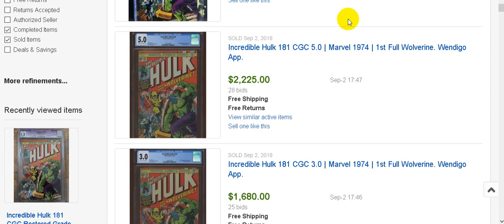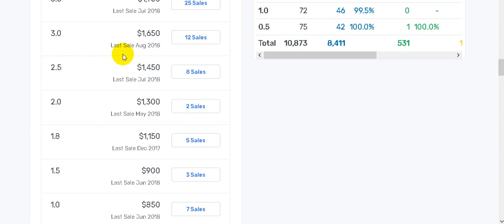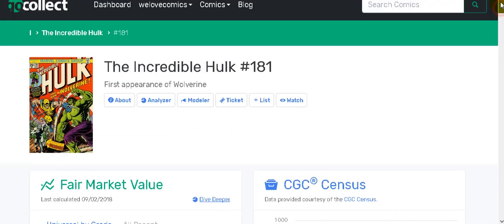Even though the prices are getting out there, you ain't seen nothing yet. I can pretty much guarantee these prices will double from here when that happens. People said I was crazy when I made that video back in April, but look how much they've gone up since then. An 8.0 at fifteen hundred dollars now can't even buy you a 2.5, and with eBay rates it's probably a 2.0. This book in my opinion is going to be the next Amazing Fantasy 15.